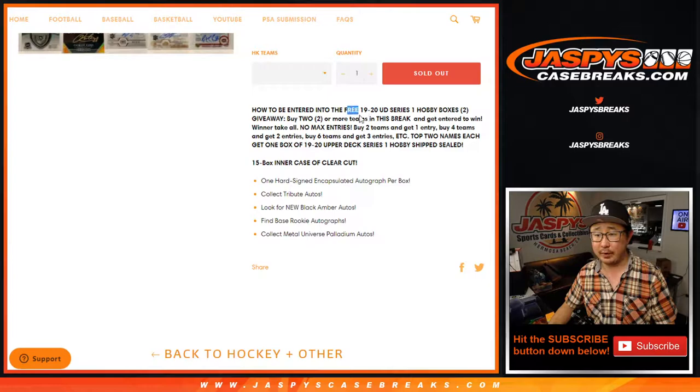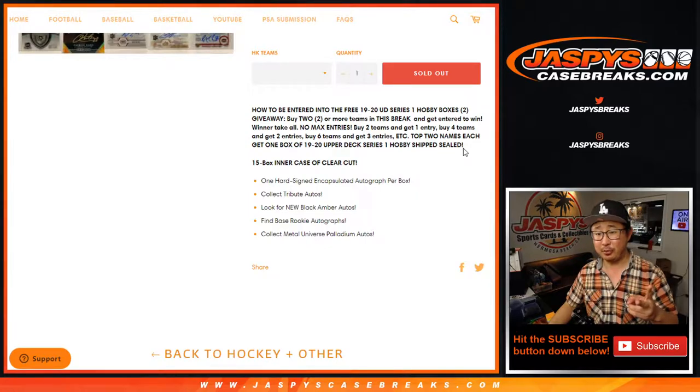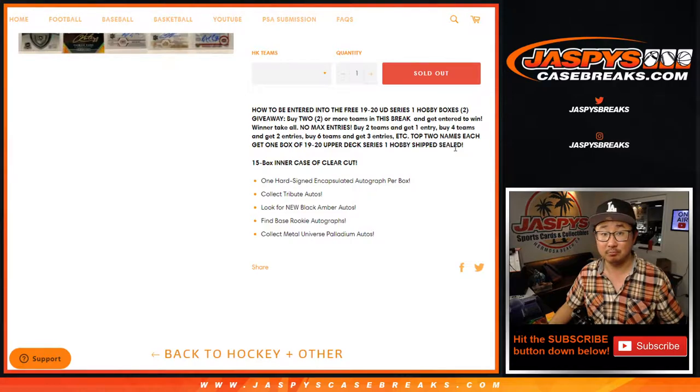This is pick your team number four. Now if you buy at least two teams and follow the instructions, we're going to randomize those entries. Top two get a sealed box of 2019-2020 Upper Deck Series 1 Hockey, hobby edition, shipped sealed. You can sell it, you can open it, do whatever you want with it — it's yours.